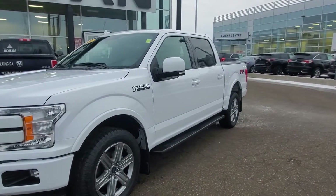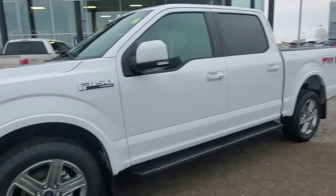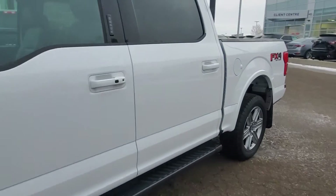This vehicle is very well equipped with the 3.5 liter V6 10-speed automatic. It has the FX4 package in it. Love the wheels. Nice running boards for easy accessibility inside.